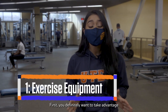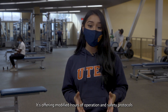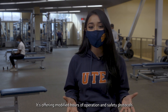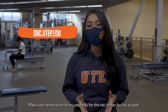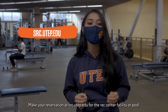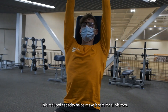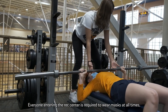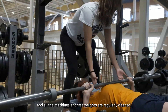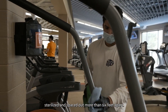First, you definitely want to take advantage of our awesome Student Rec Center. It's offering modified hours of operation and safety protocols that can help prevent the spread of COVID-19. Make your reservation at src.utep.edu for the Rec Center facility or pool. This reduced capacity helps make it safe for all visitors. Everyone entering the Rec Center is required to wear a mask at all times, and all the machines and freeways are regularly cleaned, sterilized, and spaced out more than 6 feet apart.